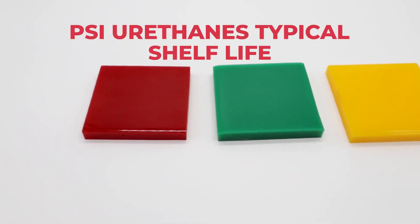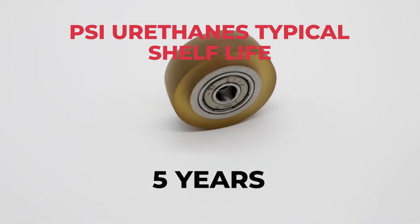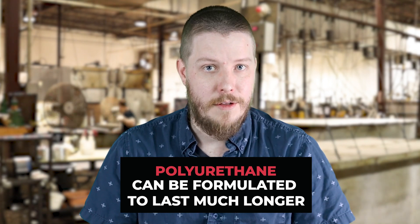Our typical shelf life in standard conditions is five years. Depending on the application and the environment, we can formulate it to last a lot longer than other materials.